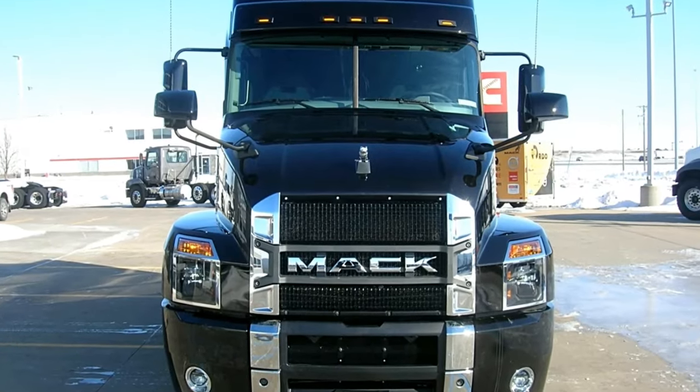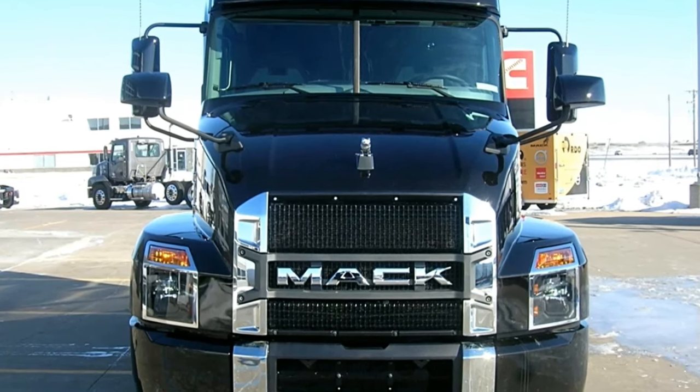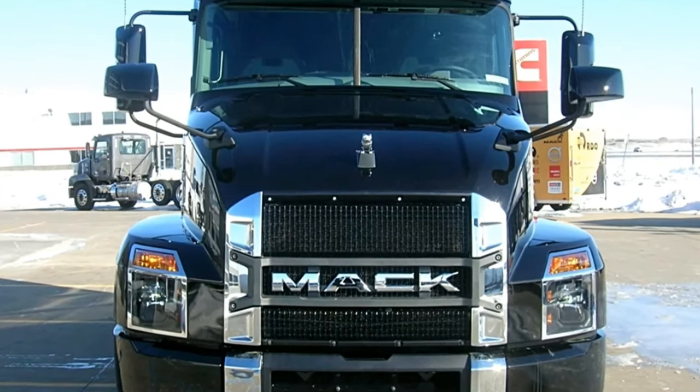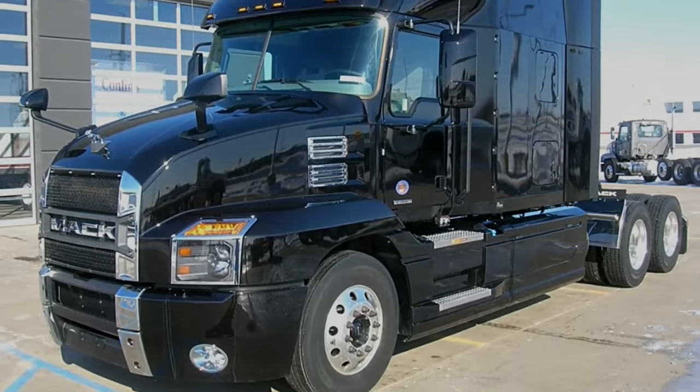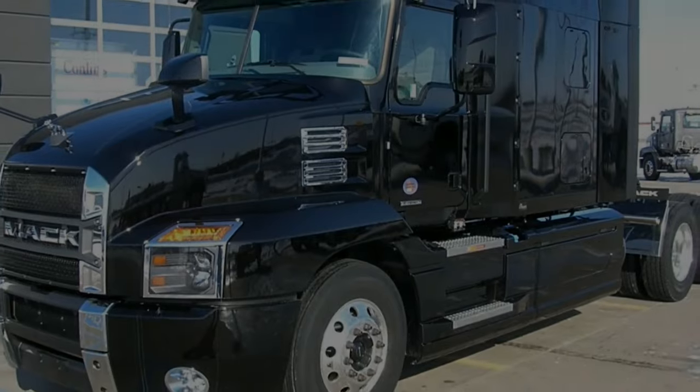Built to work, the automotive-inspired controls make operating the Anthem easy, safe, and comfortable. Available Anthem engines: MP7, 11-litre, 325 to 425 HP, with torque ranging from 1,260 to 1,860 lb-ft.